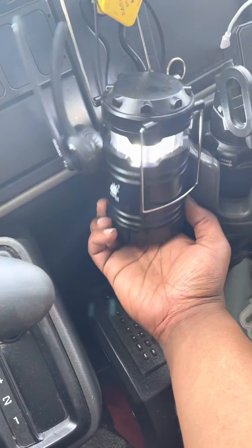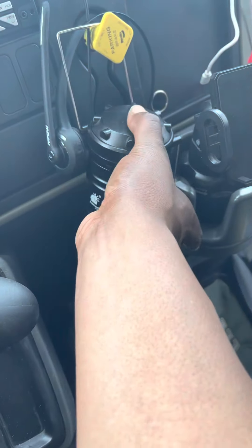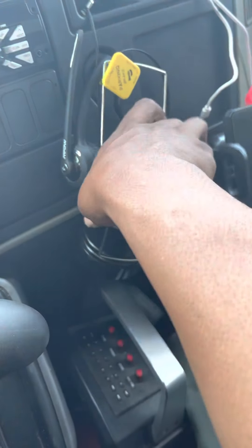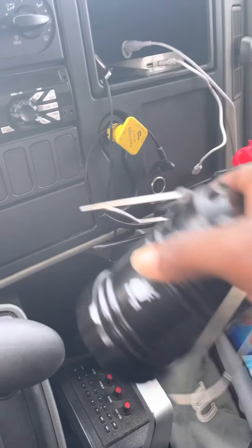Then I have a lantern — this is pretty cool. See how it lights up? When I'm in here, I can just open this up and it'll literally light up the whole truck. So that's a good thing to have also.